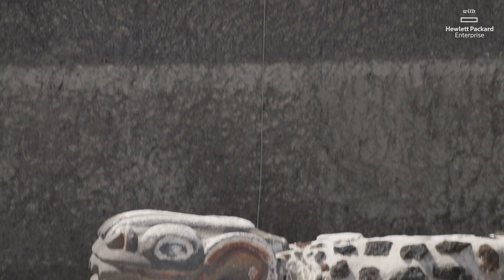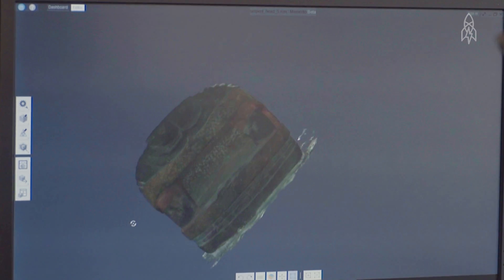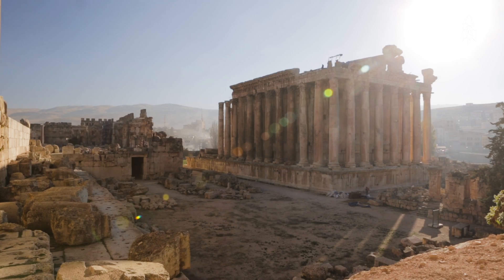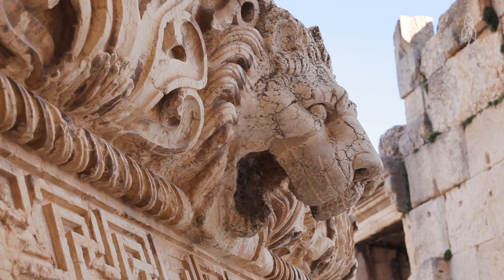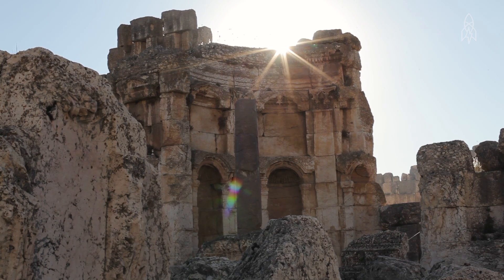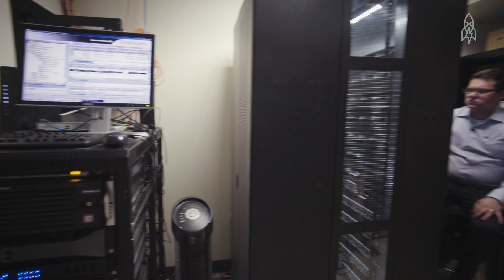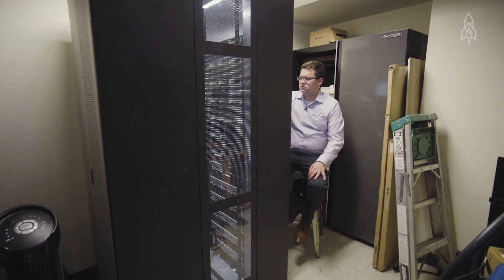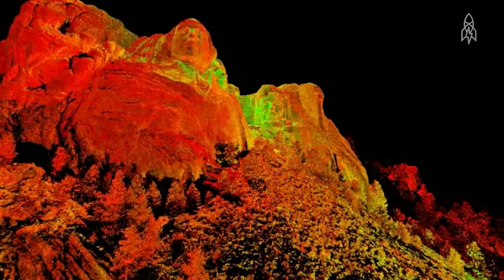Sites in general face numerous threats today, whether it's environmental or the intentional destruction of heritage, especially in the Middle East. These sites are being destroyed faster than they can be physically preserved. Part of this initiative is to digitally document them so we have a record for humanity and the possibility of reconstruction in the future.